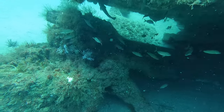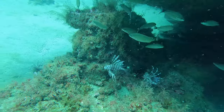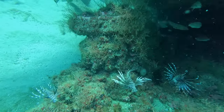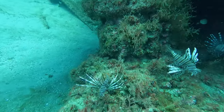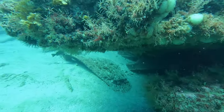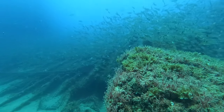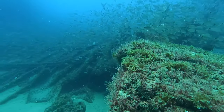One of the most remarkable aspects of diving on the Dixie Arrow is the abundance of marine life that has made this artificial reef their home. Colorful fish dart in and out of crevices while corals and sponges have claimed their place on the decaying structure, creating a vibrant underwater ecosystem.